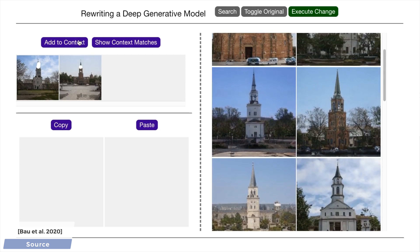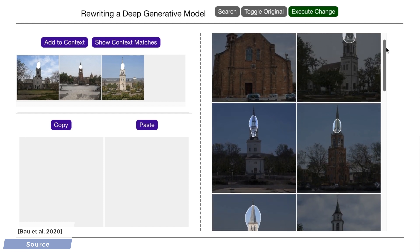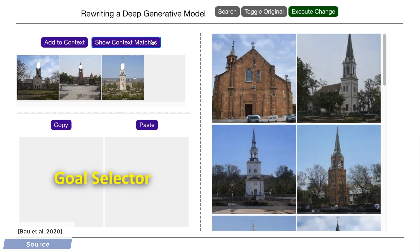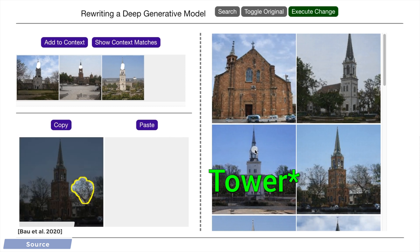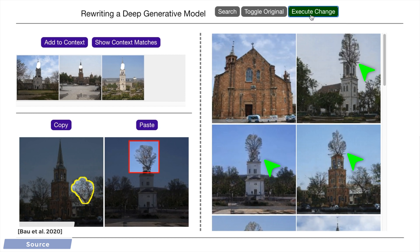We can ask the algorithm to show us matches to this concept, and indeed it highlights the towers on the images we haven't marked up yet, so it indeed understands what we meant. Then we highlight the tree as a goal, place it accordingly onto the water, and a few seconds later — there we go. The model has been reprogrammed such that instead of towers, it would make trees.